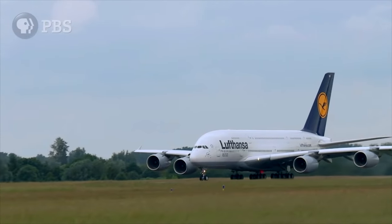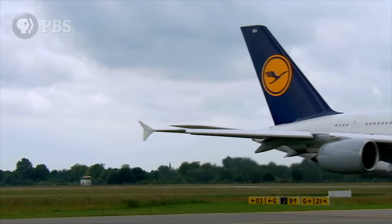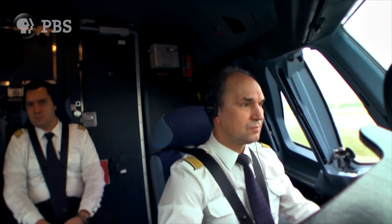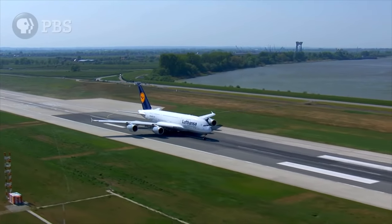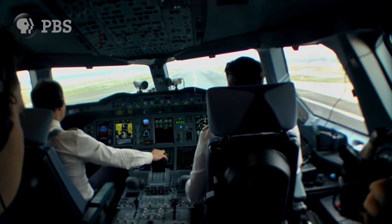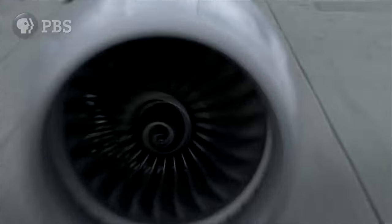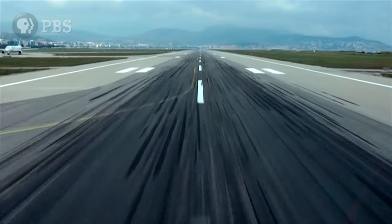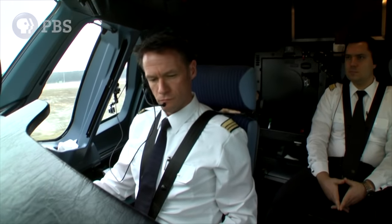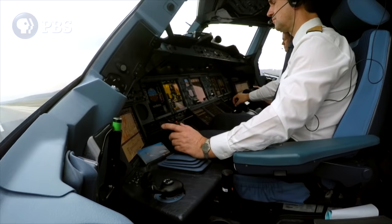It starts with the aircraft building up speed. Stabilized. 100 knots, checked. Captain Joachim Schwarzenberg needs to get his 500-ton plane to around 165 miles per hour in the next six seconds. He pushes the throttle lever forward and his four massive engines spring to life. They're sucking huge volumes of air through their turbine blades, compressing it before it mixes with jet fuel and ignites. The result? Thrust blasting out the back — the force that pushes the plane forward. Within a few seconds, this force powers the aircraft to its optimal take-off speed: 165 miles per hour.